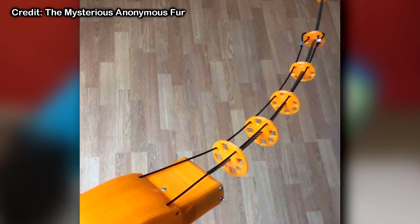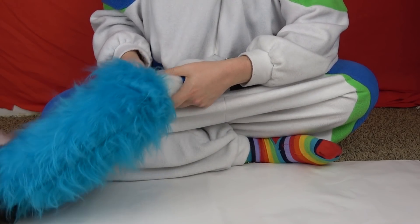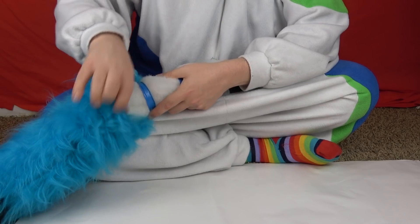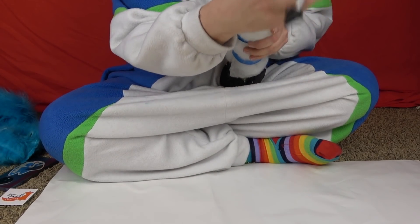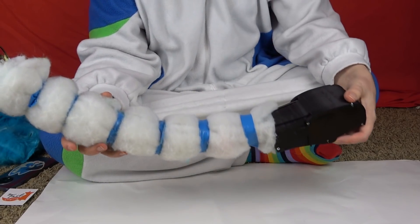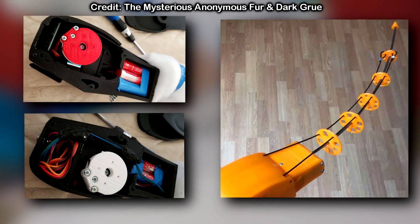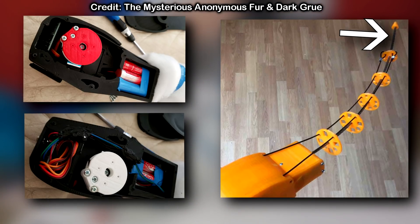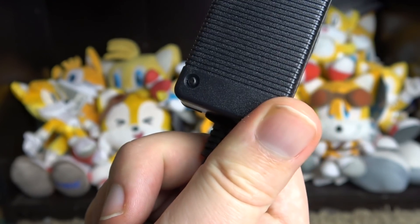So how does this tail work? What you're seeing is the actual naked structure of the Digi Tail — it kind of reminds me of dinosaur fossils. My tail is wrapped in a cotton-like material to help properly shape it while in motion. The cables you see are pulled by two servo motors: the big cable in the center controls vertical movement, while the outer smaller cables control horizontal movement. The design is a lot simpler than I was expecting — simple but genius.